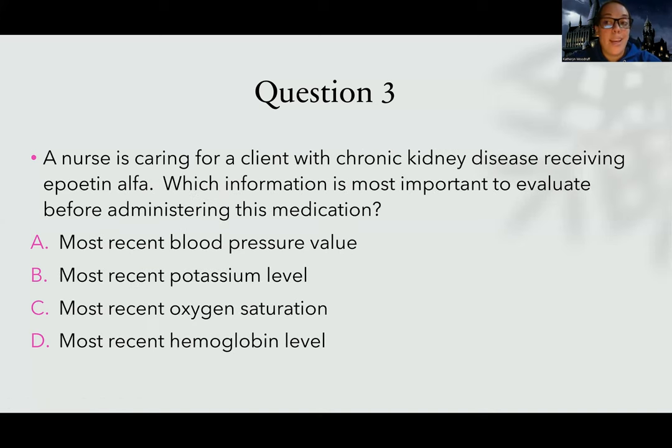Question three. A nurse is caring for a client with chronic kidney disease receiving EPO — erythropoietin alpha. Which information is most important to evaluate before administering this medication? It's really important to read carefully, because a lot of times you could think the question is asking how you'll know it's effective, but it's asking which of these, if not checked, could lead to deadly consequences. Choice A: most recent blood pressure. If their blood pressure was super low or super high, would it not be safe to give EPO? Regardless of blood pressure, it shouldn't affect their ability to receive EPO, and it shouldn't directly affect blood pressure immediately.